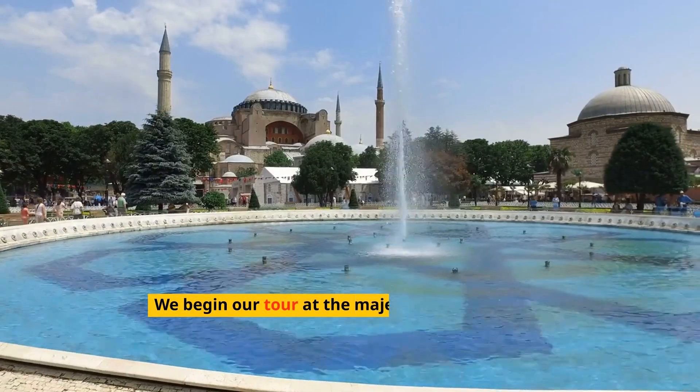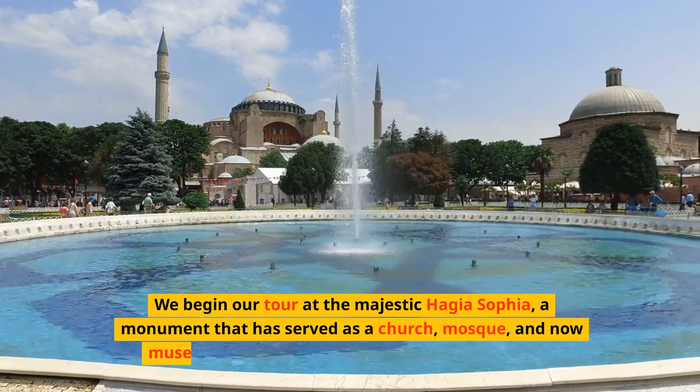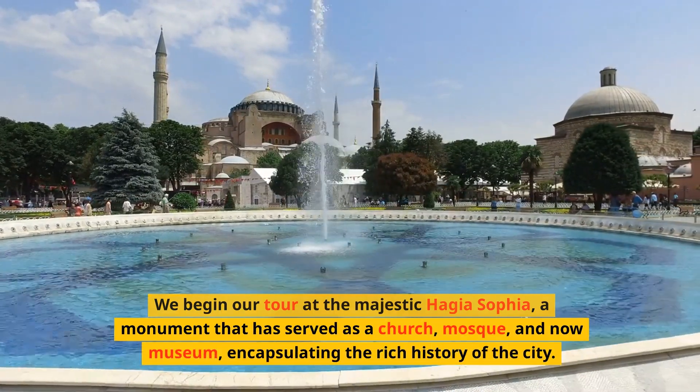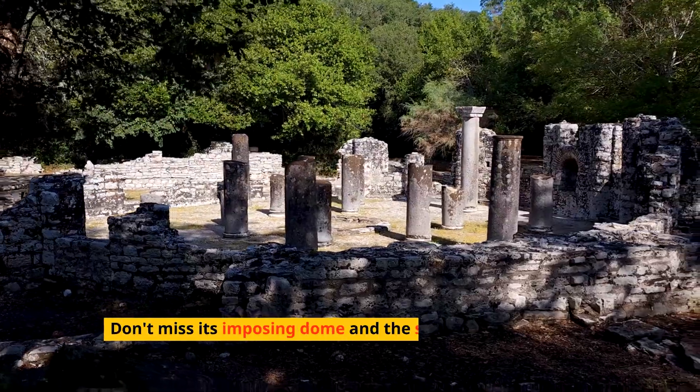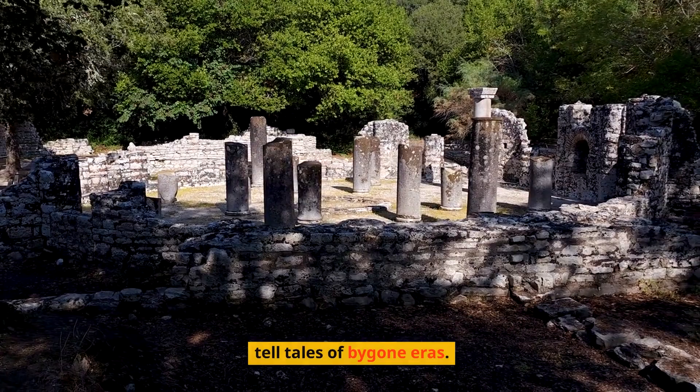We begin our tour at the majestic Hagia Sophia, a monument that has served as a church, mosque, and now museum, encapsulating the rich history of the city. Don't miss its imposing dome and the stunning mosaics that tell tales of bygone eras.